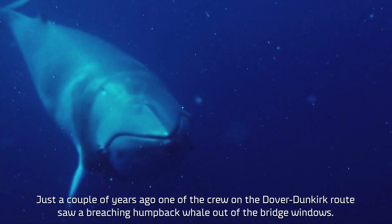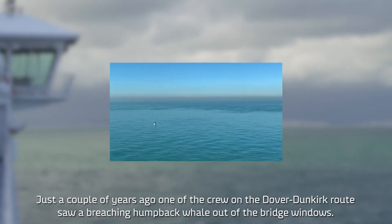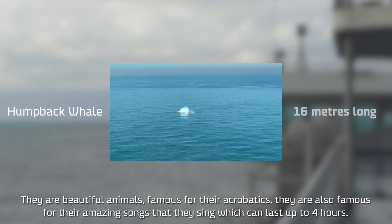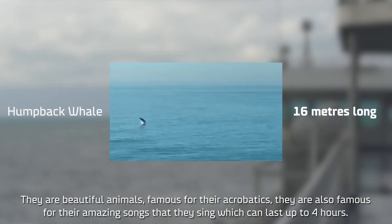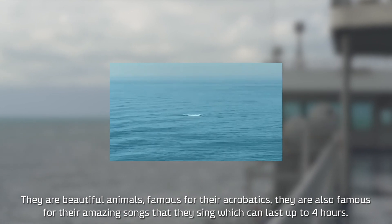Just a couple of years ago, one of the crew on the Dover–Dunkirk route saw a breaching humpback whale out of the bridge windows. They're beautiful animals famous for their acrobatics; they're also famous for their amazing songs that they sing, which can last up to four hours.